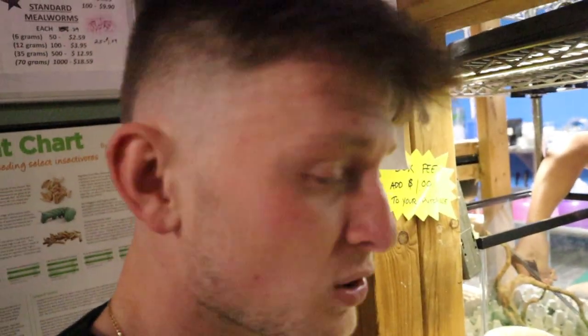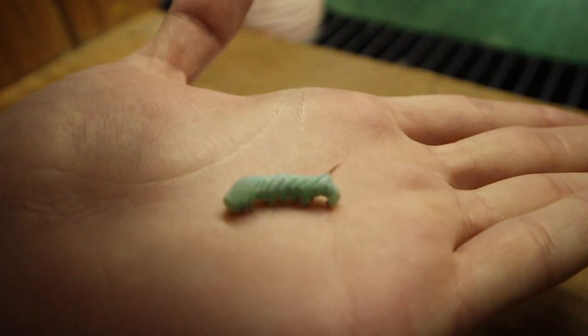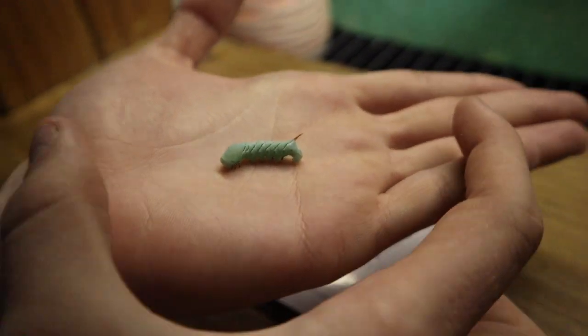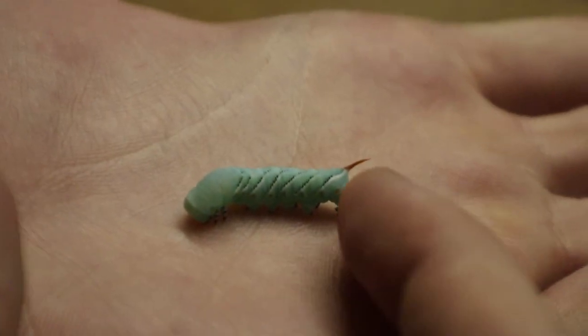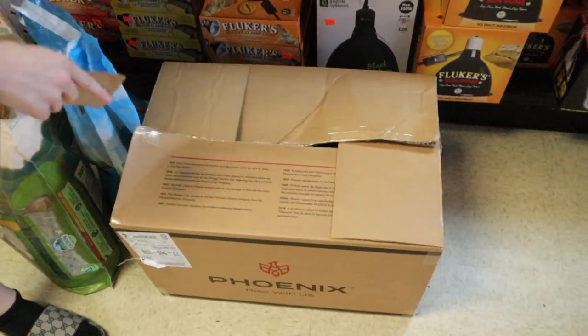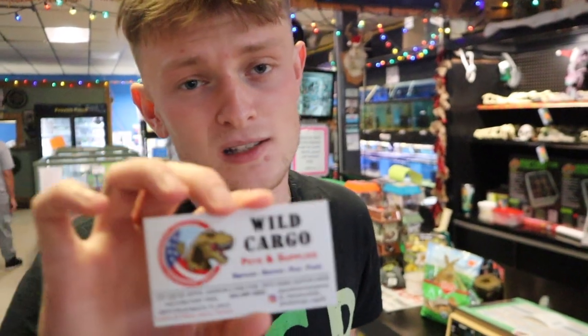Just hand me one so I can show them really quick. This one is small but they get absolutely massive — probably four or five times the size of this worm. Pretty freaky looking. We are actually checking out right now — our total came to about seven or eight dollars, and I promise you these three hornworms were not seven or eight dollars. Our next video is based off of what's inside this box.